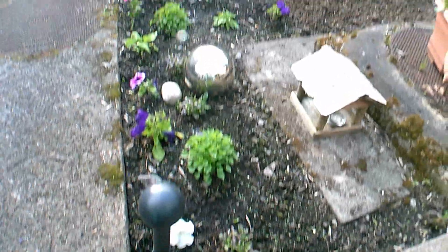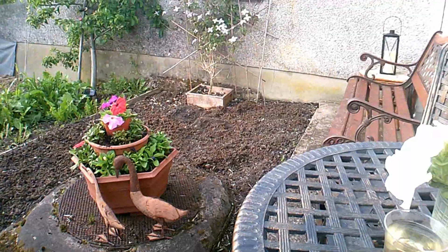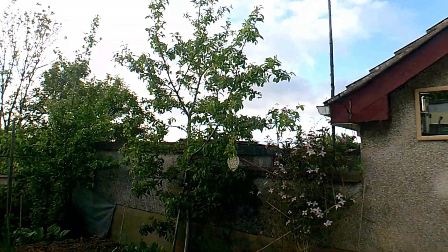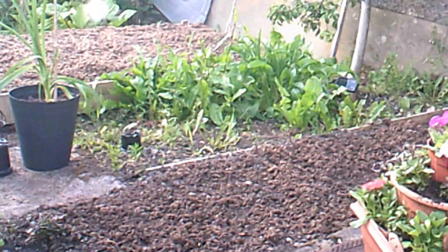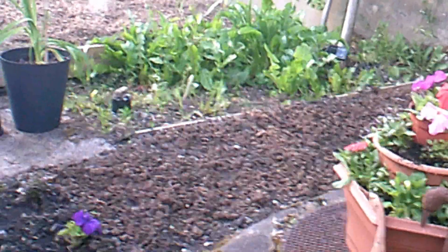So this is the little flowery area — that's all been sorted out and cleaned up. The apple trees are doing really well. Let me zoom in on there.